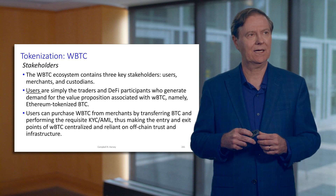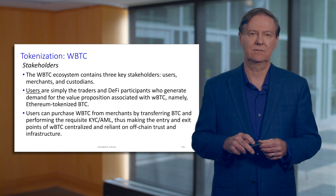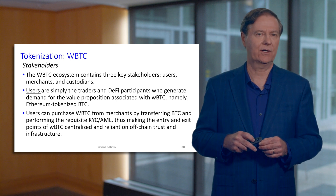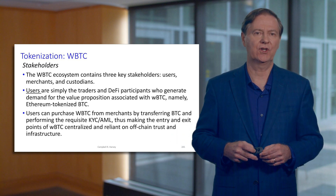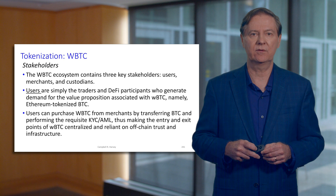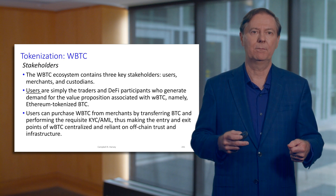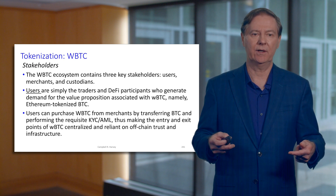Another way to think about this: Bitcoin is just not practical for smaller transactions — it costs too much and is slow. You can imagine something on the Ethereum blockchain that's much more efficient and lower cost. And when Ethereum moves to version two, you can imagine a world where Bitcoin is actually used as Satoshi Nakamoto's original vision as a transaction mechanism, but via a wrapped Bitcoin on the Ethereum blockchain.